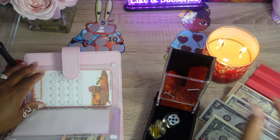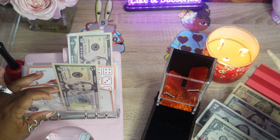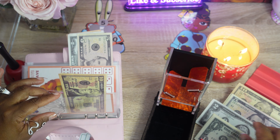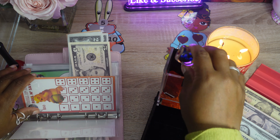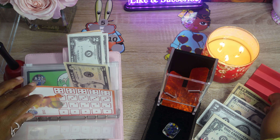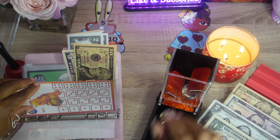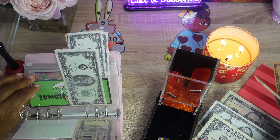Let's go ahead and give it a quick count — it should be $120. So we have: 10, 20, 30, 40, 15, 50, 55, 60, 65, 70, 75, 80, 85, 90, 92, 94, 96, 98, 100 — then 1, 2, 3, 4, 5, 6, 7, 8, 9, 10, 11, 12, 13, 14, 15, 16, 17, 18, 19, and 20.